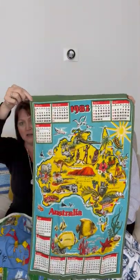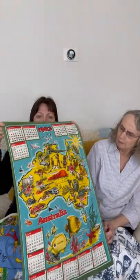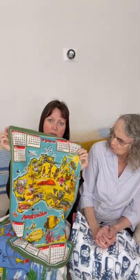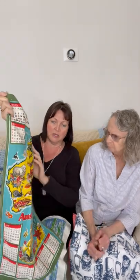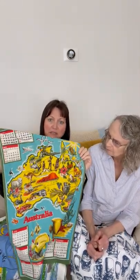Now we're at 1982 — this is an Australia one. I got it at a Value Village and just thought it was beautiful. I once thought about cutting it out and framing it, but I didn't. I just unroll it and look at it sometimes. I love maps and travel-themed stuff, and the animals and people on it are really cute.